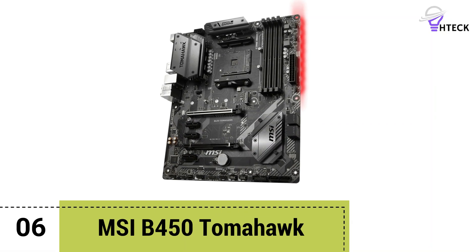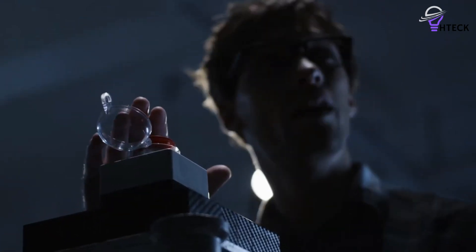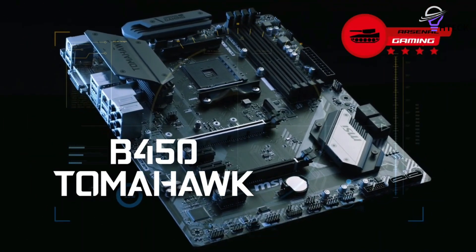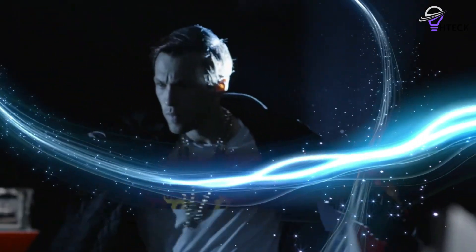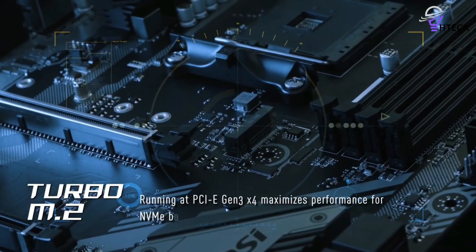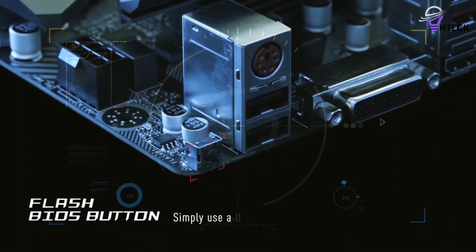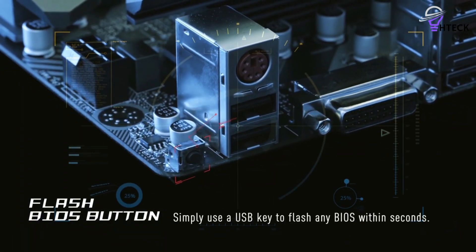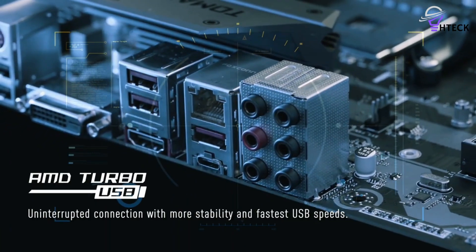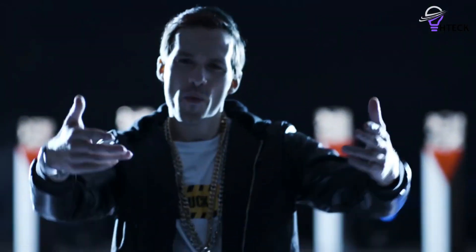Number 6: MSI B450 Tomahawk. If it's possible to pony up an extra $40, we do recommend skipping over the cheaper entry-level boards. We realize it's a big jump in price, but you do get a significantly higher quality motherboard that will handle any Ryzen CPU you throw at it with ease. The extra investment opens up multiple options, and the best examples include the ASRock B450 Gaming K4, MSI B450 Gaming Plus, and MSI B450 Tomahawk.